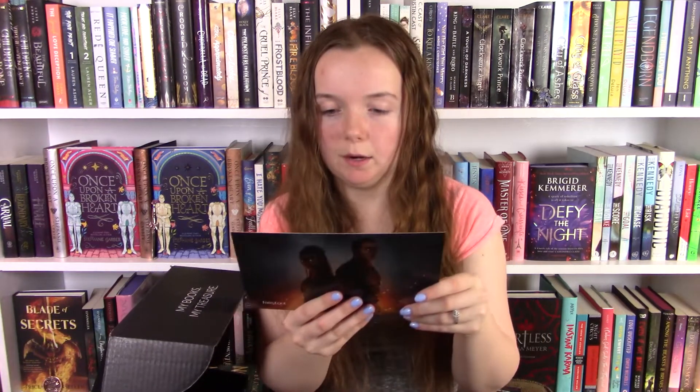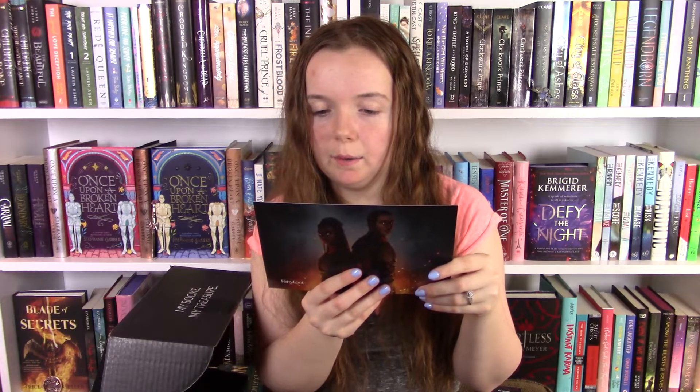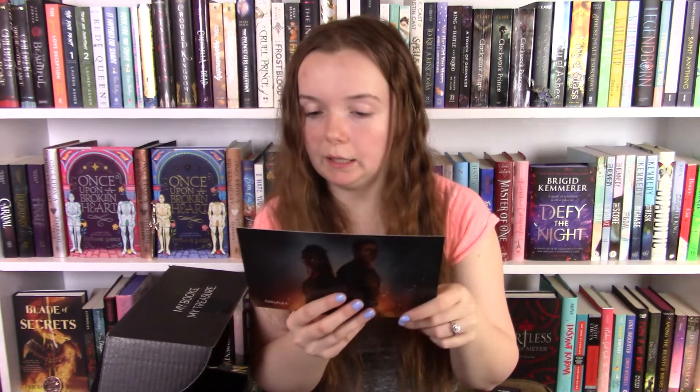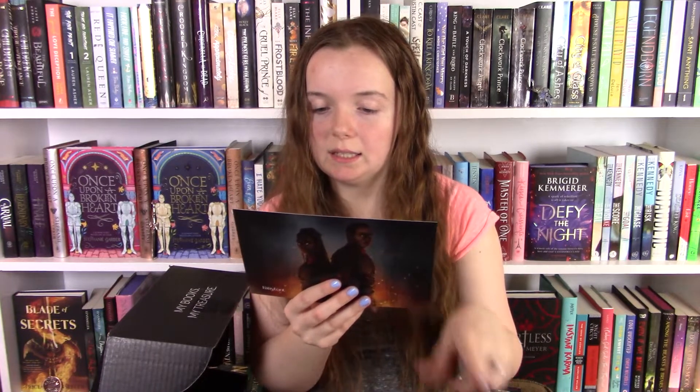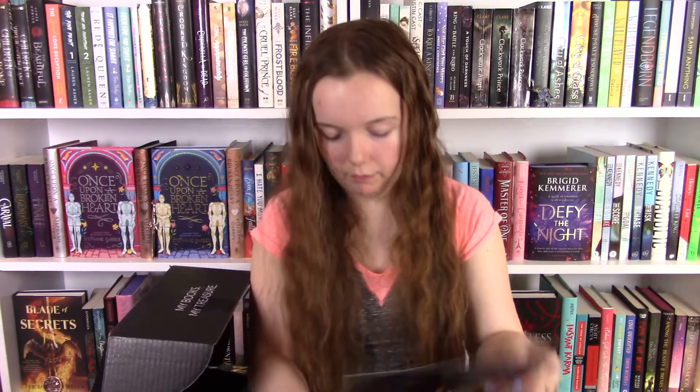Oh, I didn't even say what that basket was inspired by — it's inspired by The Invisible Life of Addie LaRue by V.E. Schwab. I have read that — I don't know why I didn't recognize that quote. It says it's perfect for storing books and items, so I could put some books from my TBR on there.